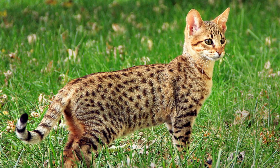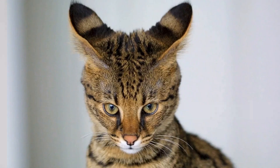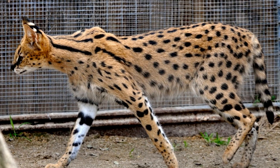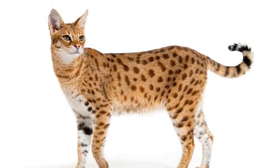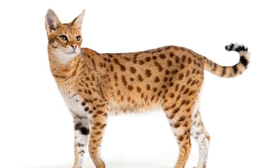Number 1: Savannah Cats. This breed tops the list as one of the most expensive cats in the world. A cross between a wild serval and a domestic cat, Savannahs are known for their tall, slender bodies and their distinctive spotted coats. These cats can cost anywhere between $1,500 to $50,000, depending on the quality of the breed.